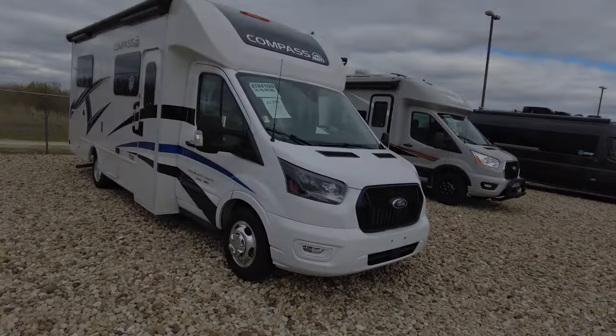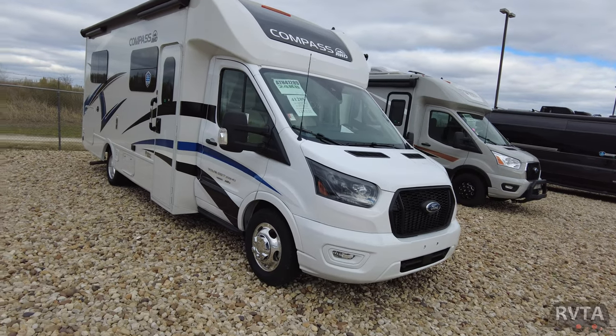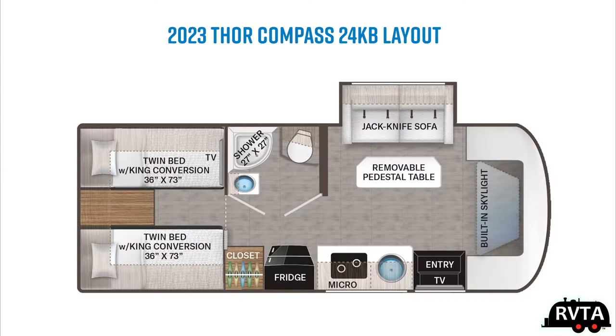Welcome to RV and Travel Adventures. My name is Jesus Manuel Menegarza. I hope you're doing fantastic wherever you're at. In this edition, we're going to be exploring a 2023 Thor Compass 24KB. I really like the layout with that very large bed in the back that can be either twin or just a very large, almost king-size bed.